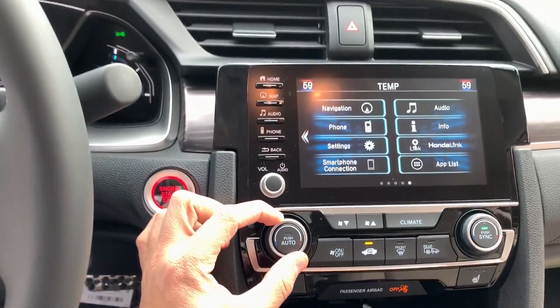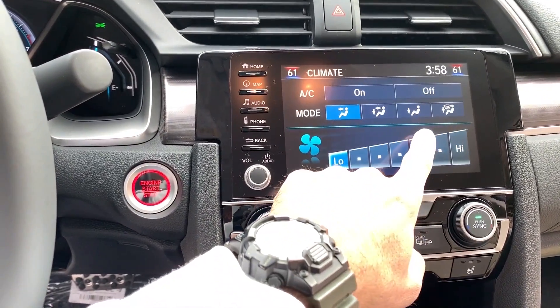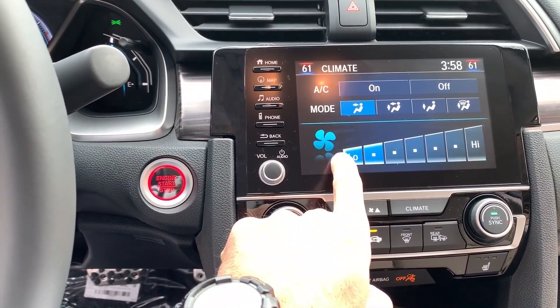The car also has dual climate control. Dual climate control means that I can set my own temperature on my side, and the passenger can set a different temperature on their side independently.